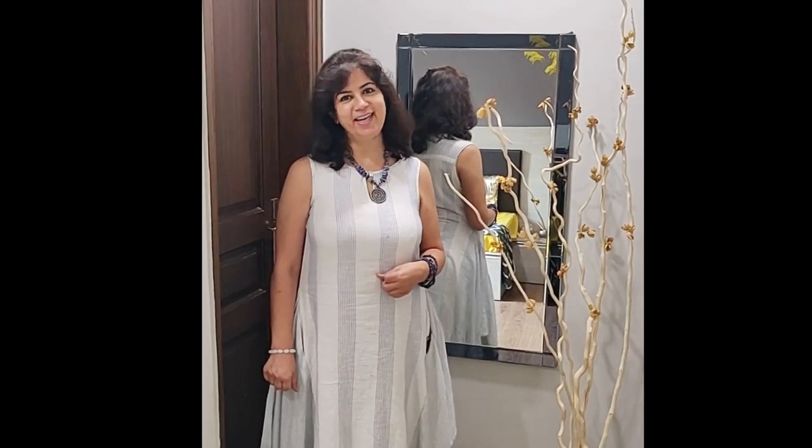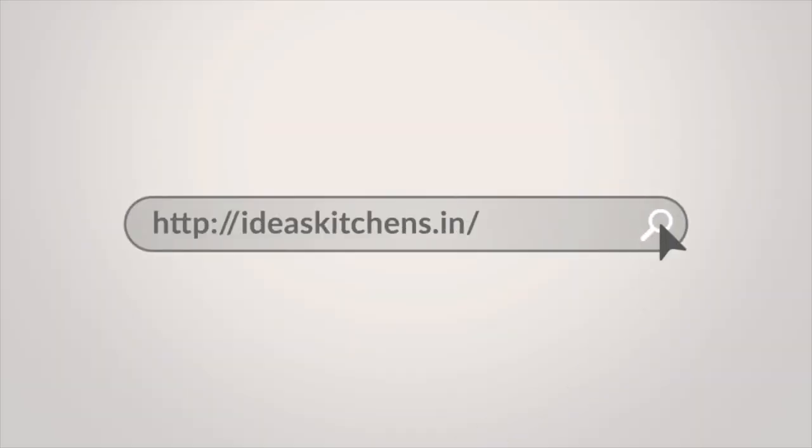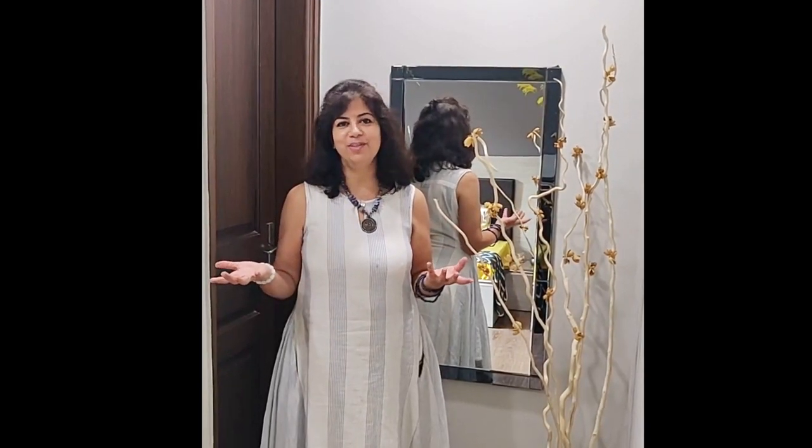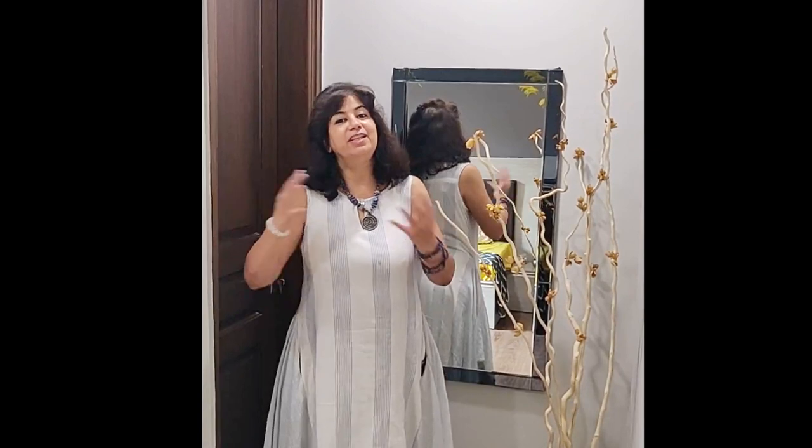Hello friends, I am Seema Khosla from Ideas Kitchens and Interiors. It's nice to meet you again and show you another one of my beautiful creations. This room was done up for a 20-something girl who is a really creative person herself — she writes poetry and is into book writing. The room was tiny, but she wanted it to be full of nature so that it helps all her creative juices flow out.